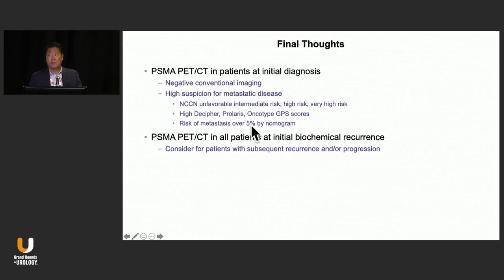The threshold — I wrote 5%, but it doesn't have to be 5%; it's really based on your own multidisciplinary teams. PSMA at biochemical recurrence is something we should consider in every patient, as long as we're willing to act on those results. How we define biochemical recurrence is up for debate — the Phoenix criteria may be a little too late, but it's a very interesting discussion.